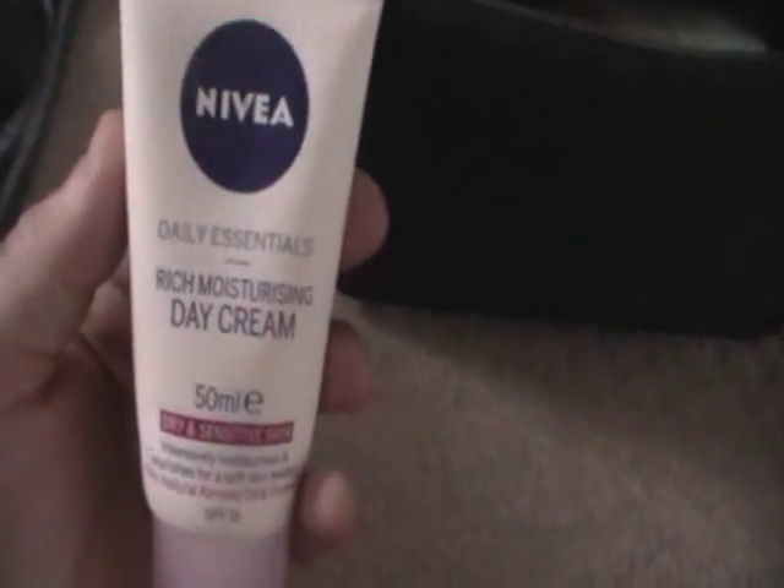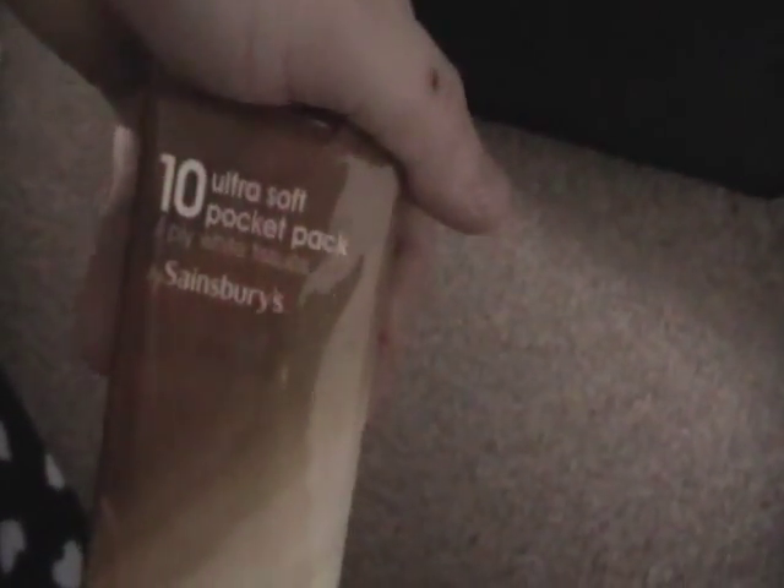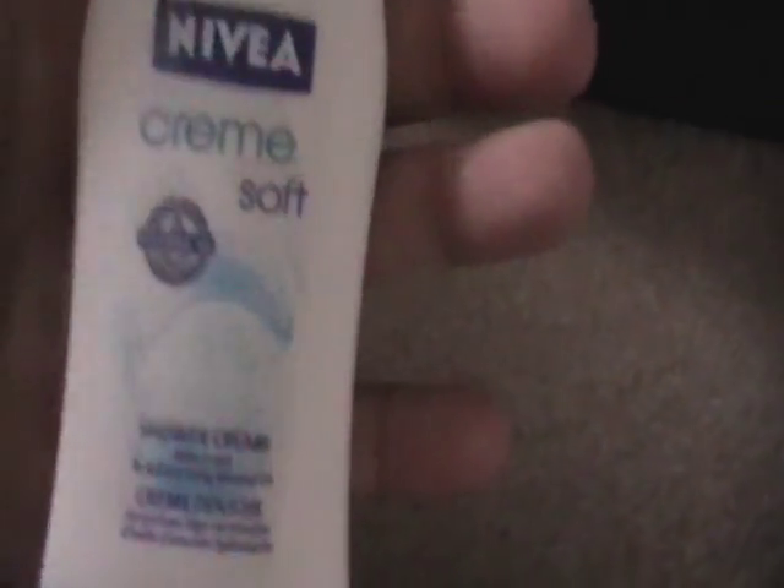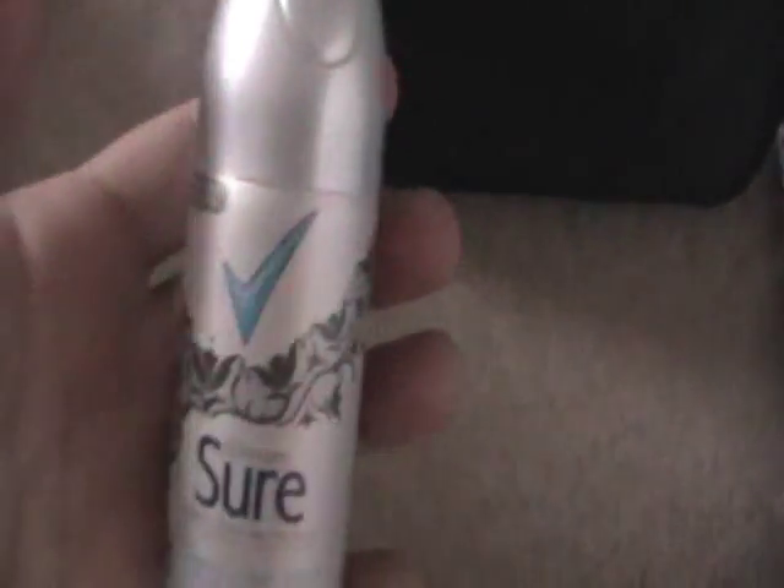Nivea rich moisturising day cream for my face after a shower, Sainsbury's ultra soft pocket tissues, my Levothyroxine for my thyroid in case I forget, Nivea Cream Soft shower cream, Sure deodorant, OGX miracle shampoo, and some paracetamol if I need them.